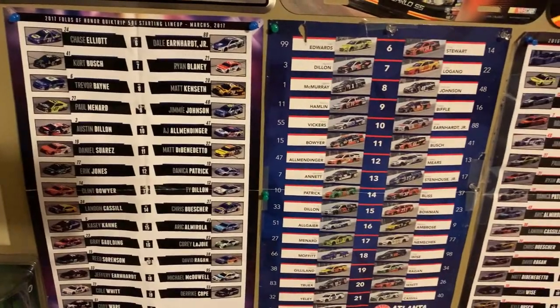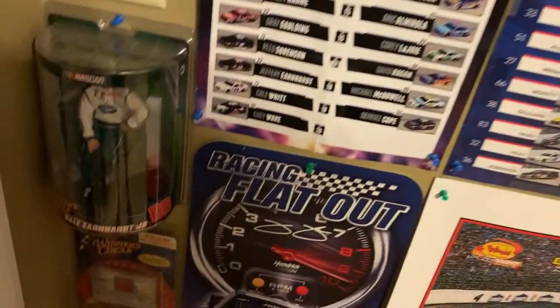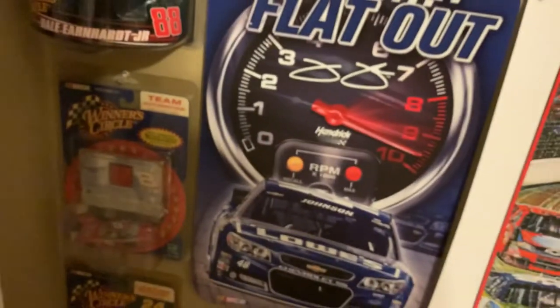Here's some starting lineup posters, which I got from Atlanta Motor Speedway at the races I attended. Some Dale Jr. stuff — a sheet metal thing right there. A lot of cool stuff. A poster.